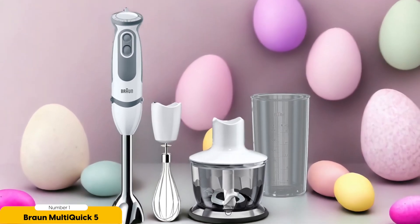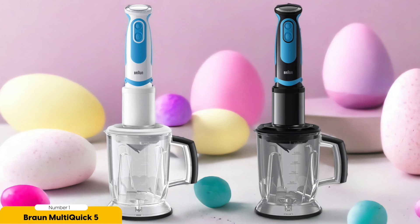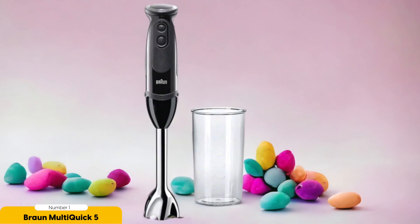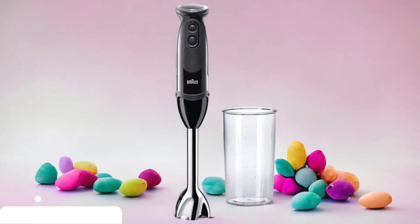One of the standout features of the Braun Multi-Quick 5 is its ergonomic design. The handle is comfortable to hold, providing a secure grip — especially important when blending hot liquids. The one-touch power button makes operation easy even for those with limited dexterity. Cleaning up is a breeze as well, with the blender shaft and attachments being dishwasher-safe. Its compact size also makes it easy to store, taking up minimal space in your kitchen.